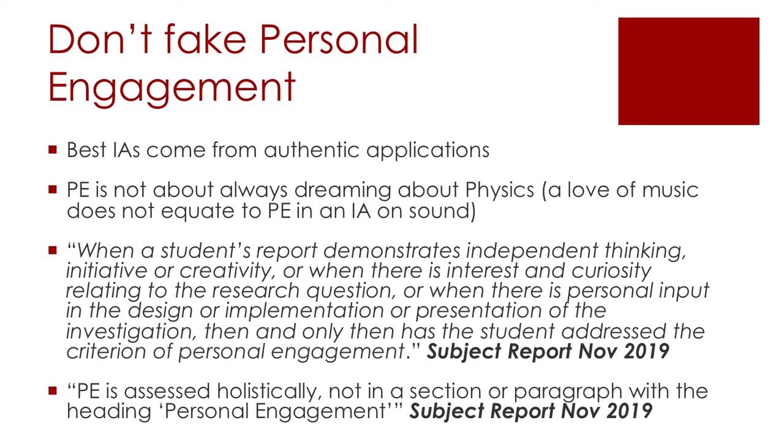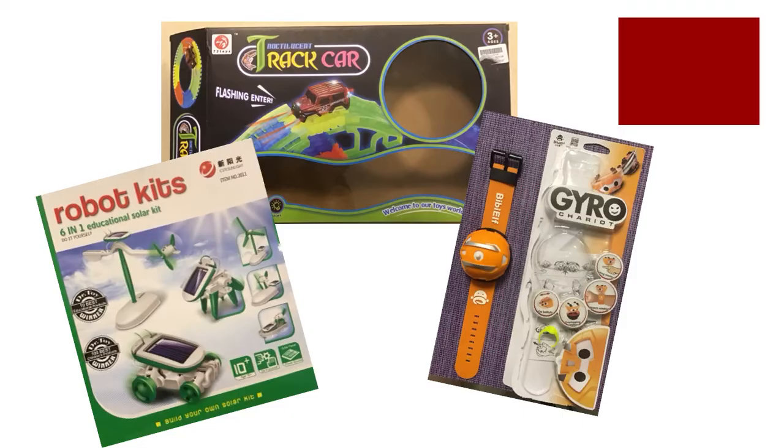I've got two quotes from the subject report from November 2019 written by the head examiner: when a student's report demonstrates independent thinking, initiative, or creativity, and where there's interest and curiosity relating to the research question — those are the things they're looking for. We're not looking for high-level Nobel Prize-winning physics; we're looking for good science done well and explained at the level of an IB student. Personal engagement is assessed holistically and not in a certain paragraph, so please don't write a section titled 'personal engagement.'